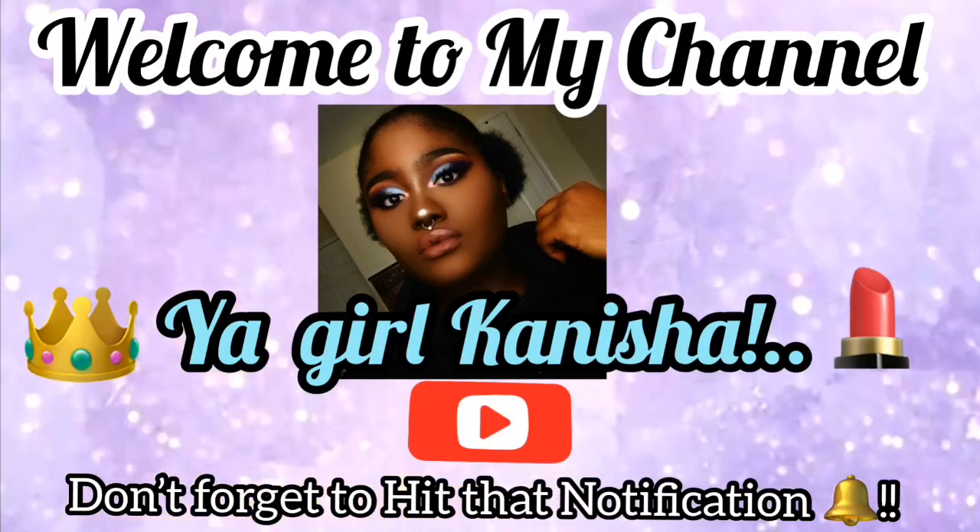Hey you guys and welcome back to my channel. So after I did the she-devil makeup look and my birthday makeup look, I don't know what happened but it feels like I literally took a week off — which I kind of did. I went a week without doing makeup. That was not the plan, but she's back and we're back at it again, back into the mix, back getting into these makeup looks.